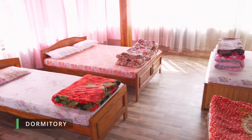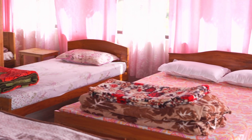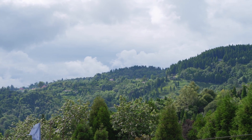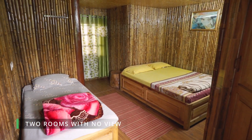Dormitory for up to eight. You'll be surrounded by panoramic beauty on three sides, making your stay truly memorable. Two rooms made with bamboo and pine.